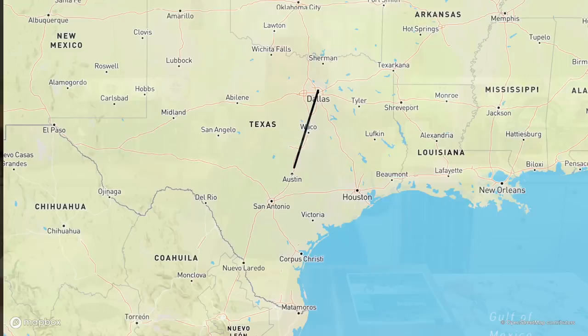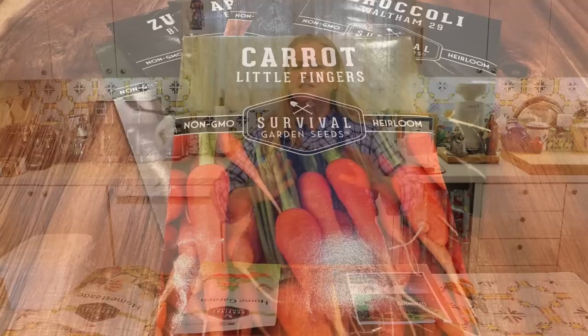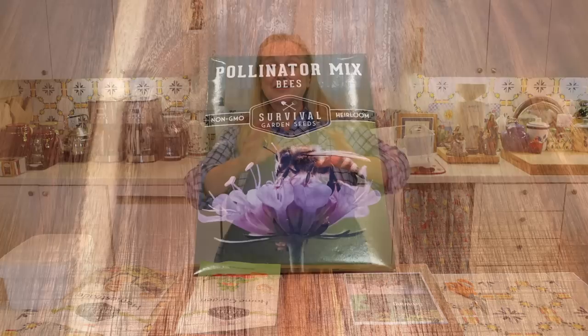Even if you're in a cooler climate, you can do a fall crop or maybe use some cold frames — I think there'll be something here for everybody. The nice thing about their seeds is they're non-hybrid, non-GMO, chemical-free, heirloom, and open pollinated. Open pollinated means the plants are pollinated by bees, insects, wind, and rain — just the natural process of pollination.